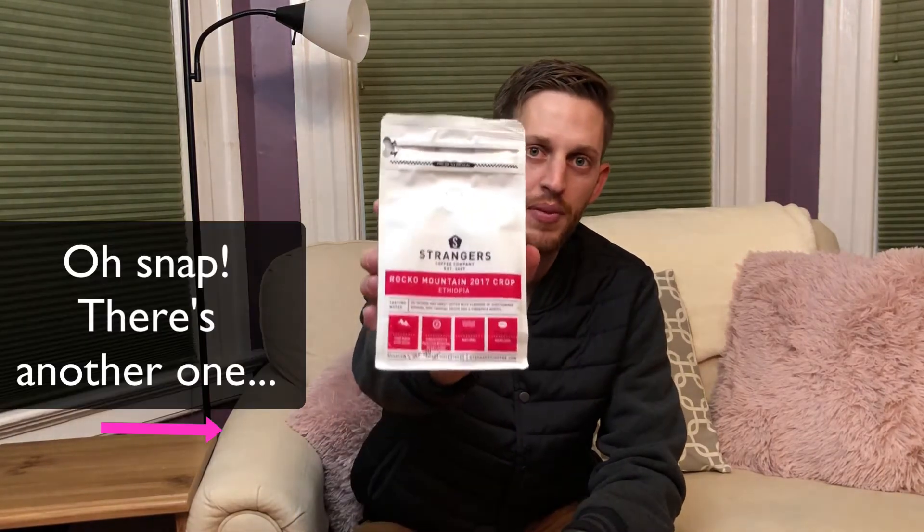My experience consists mostly of domestic US coffees, but I have had some from the Nordic region of the world — those came from a café box subscription. Anyway, let's not get too sidetracked.